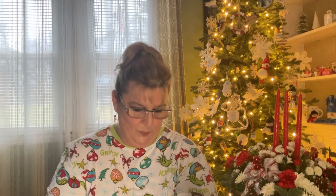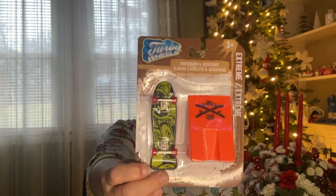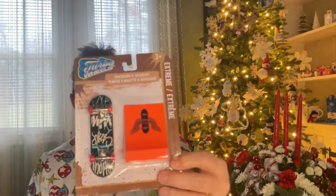I picked up a few of these little skateboard finger board things. These are actually for my niece's boyfriend — he likes these. Here are some of the newer ones: there's this one, this one, and this one.